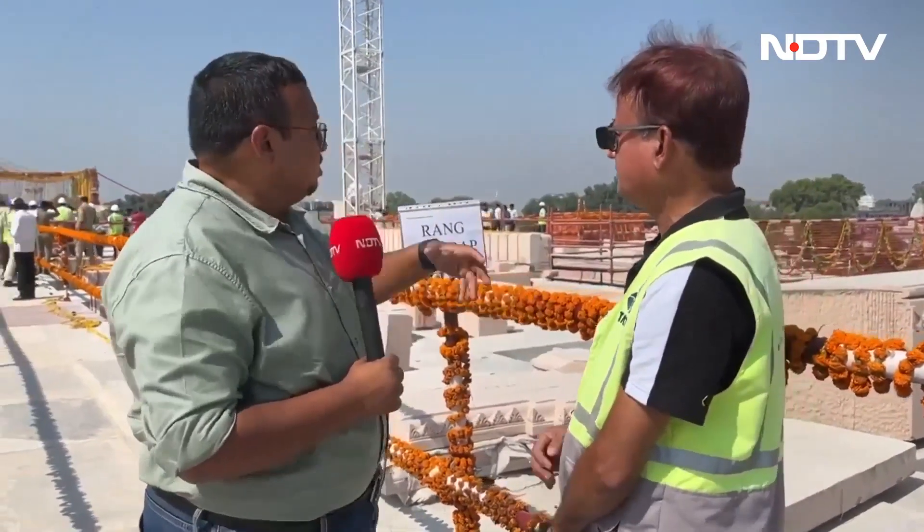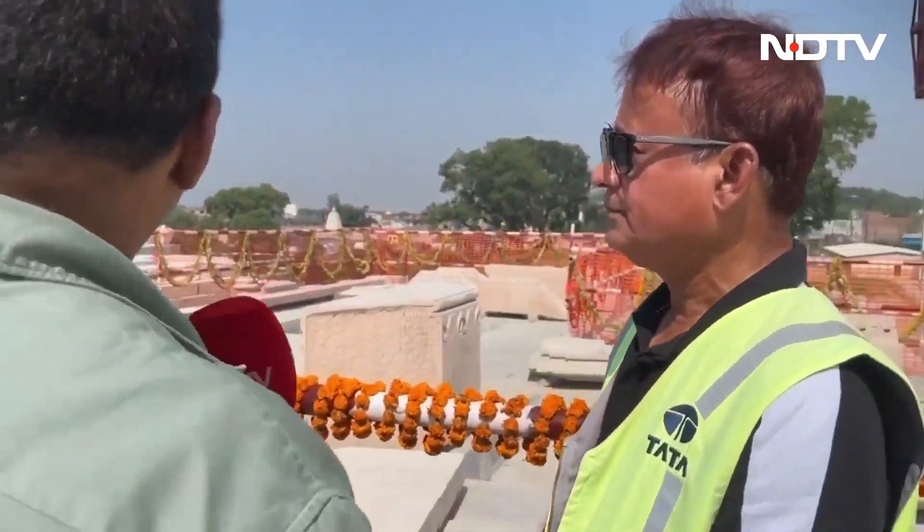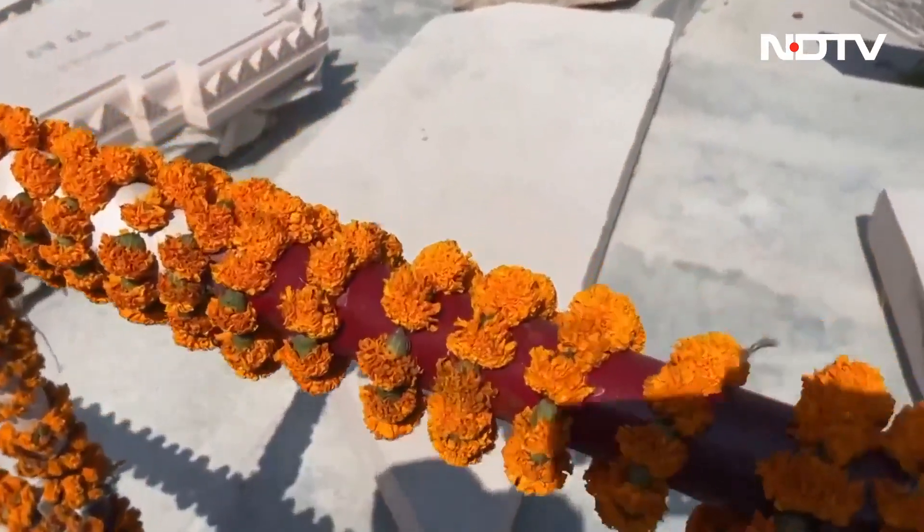Can you explain to us as common viewers — I see a lot of stone here, different kinds of stone — what is actually happening, how much work has been completed and what all these stones signify? Approximately 5 lakh square feet of stones will be used for this project. The Ghanai stone work is already almost completed, and this level will be raised approximately 300mm above the 0-0 floor level.